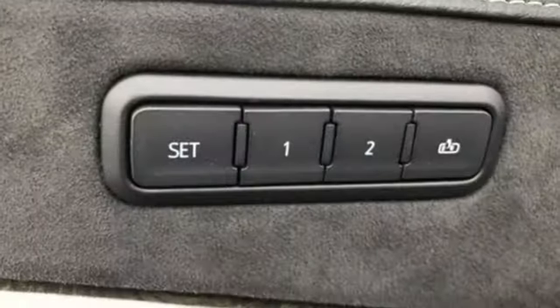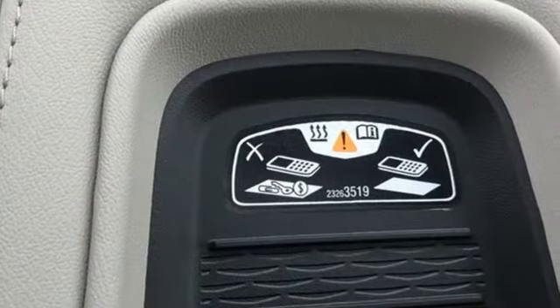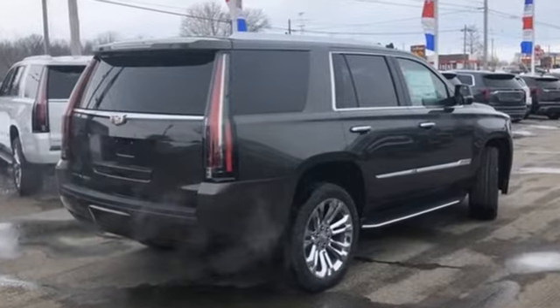Doors and push-button start proximity key, heated steering wheel, streaming video feed rear-view mirror, and heated and ventilated leather bucket seats. Cadillac, second to none. Take it for a test drive today.